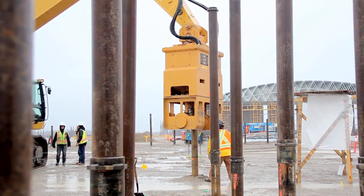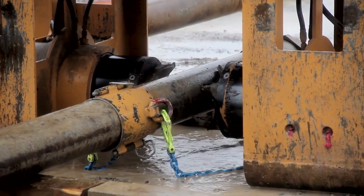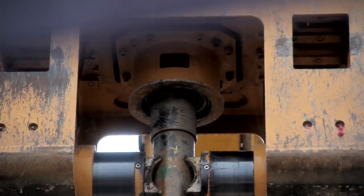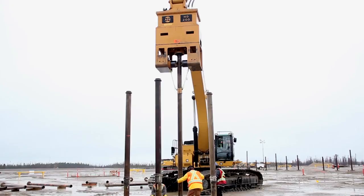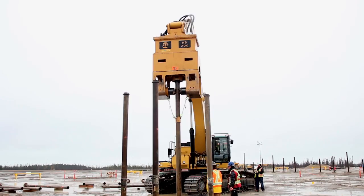With no crane, leads, or power units required, the HD200 easily grabs the coupling end of the helical pile, inserts it into the driver, positions and secures the pile while it's measured, and drills within minutes.